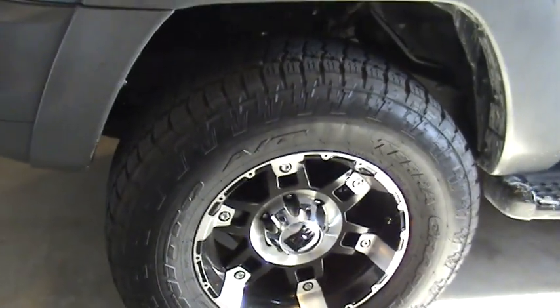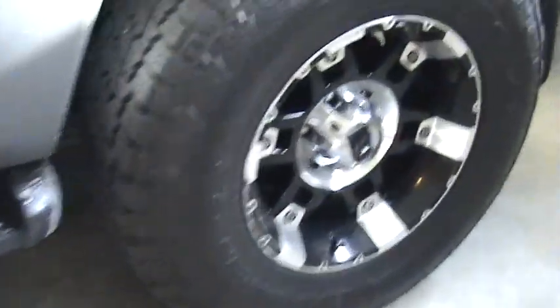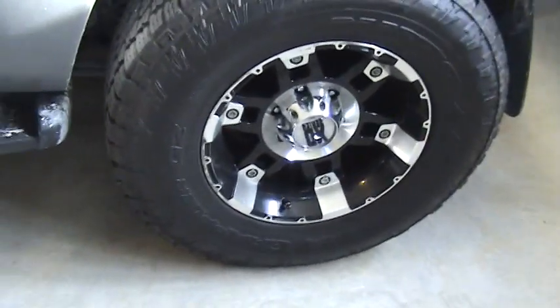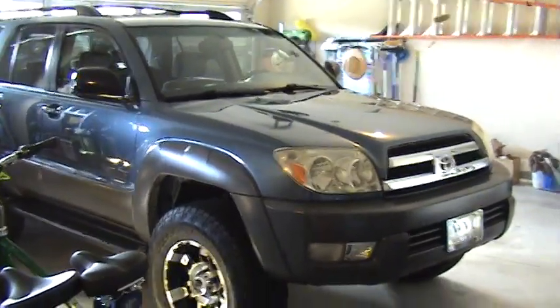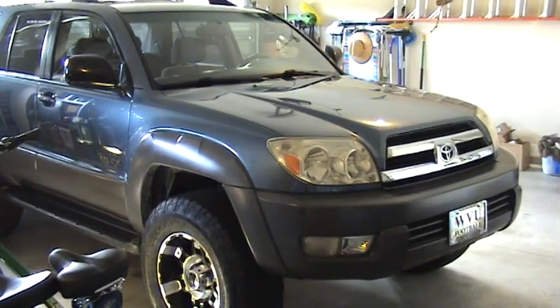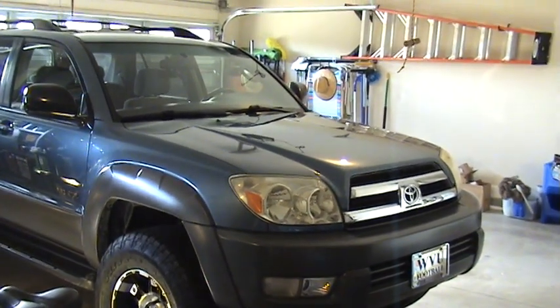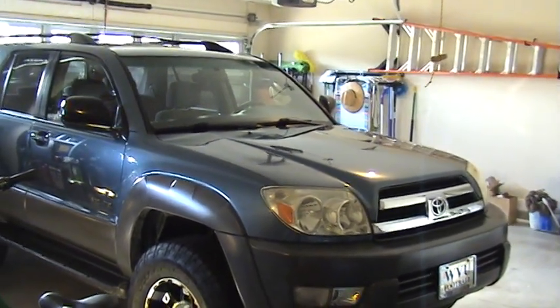Just one final thing to mention: this car does have disc brakes on all four wheels, front and rear. That does stop quite well actually. So there you have it — the 2003 Toyota 4Runner SR5 4WD V6. In my next video I will show you the start up and the interior.